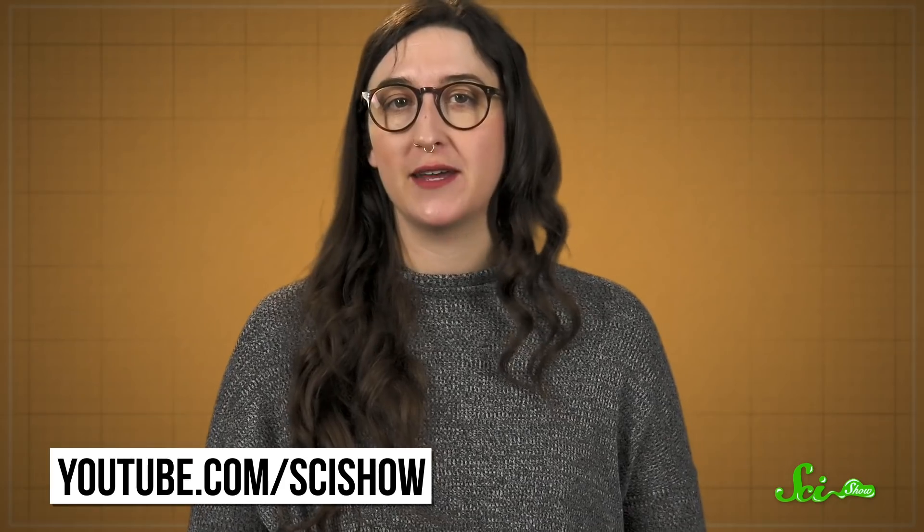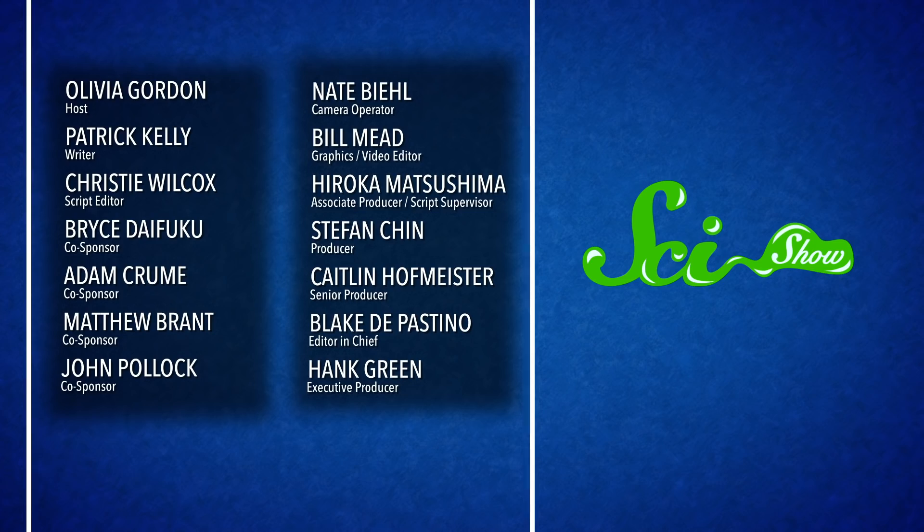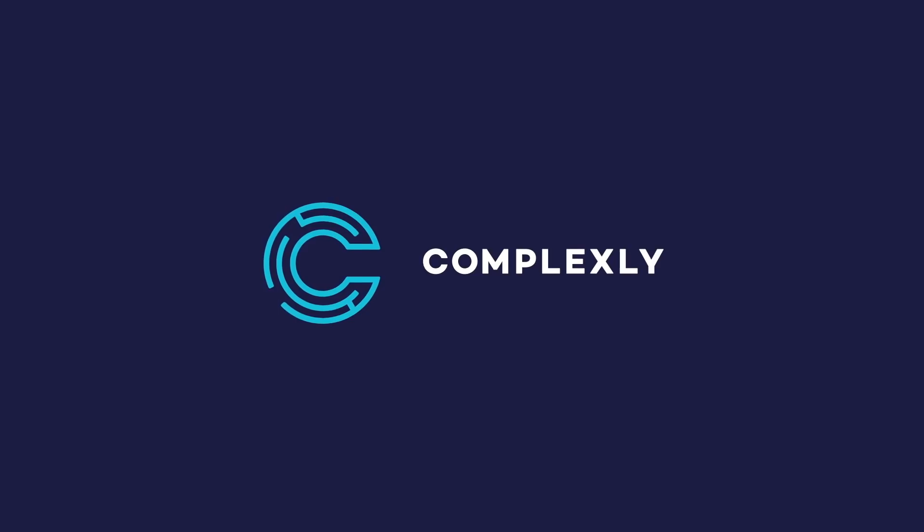But the more fossils we find, the clearer our picture of ancient life becomes. Thanks for watching this episode of SciShow News. We put out news episodes every week, so if you want to learn about more awesome breakthroughs, be sure to check youtube.com/scishow every Friday. Or you could just subscribe and ring that notification bell — that way you'll hear about every episode we put out and you won't miss any of the incredible science we talk about. We'll see you next time.